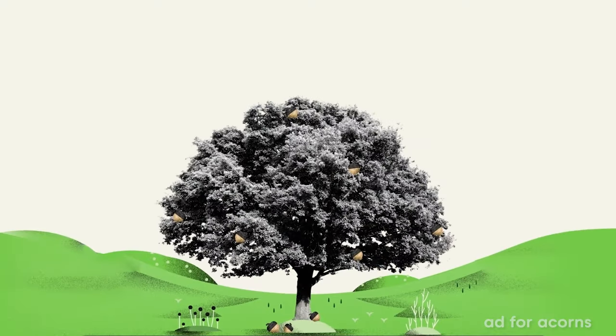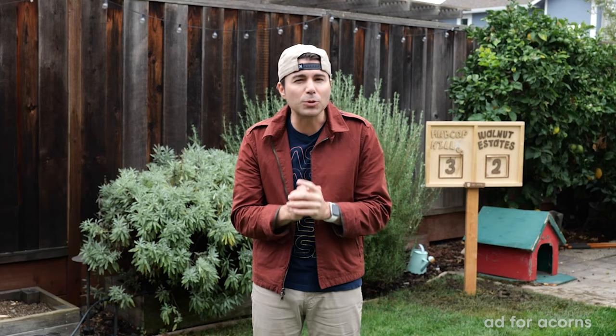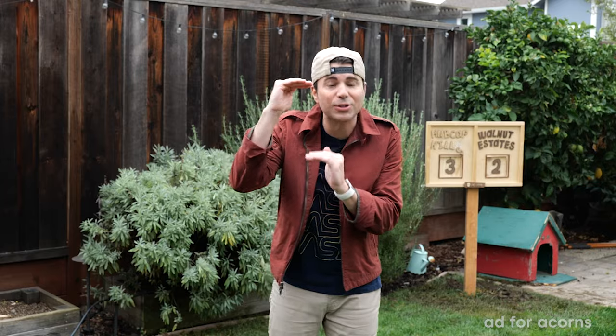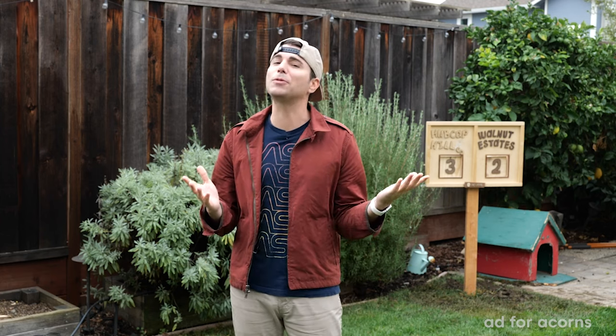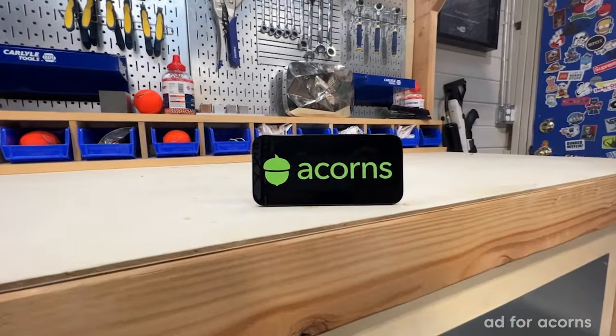But now there's a machine that can invest your money for you. It's this app called Acorns. Every time you make a purchase, Acorns will round your total up to the nearest dollar and then invest that spare change for you. Want your own investing machine? Well, you don't have to build it. Just download Acorns today.